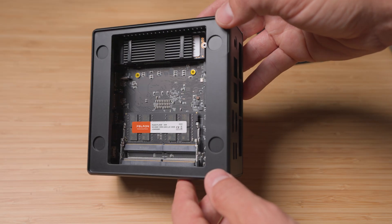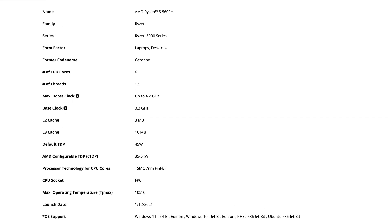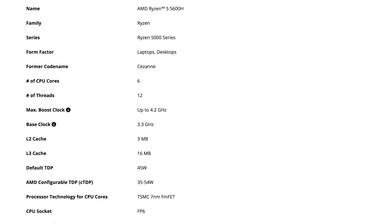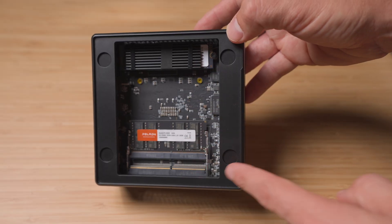First things first, let's talk about what's actually inside this thing. Specs on paper are one thing, but performance is what actually matters. The heart of this machine is an AMD Ryzen 5 5600H processor. This is a six-core, 12-thread CPU, and it can boost all the way up to 4.2 gigahertz. So this isn't some wimpy laptop processor — this is legitimate silicon that can do quite a bit.